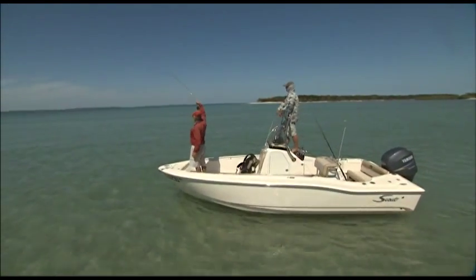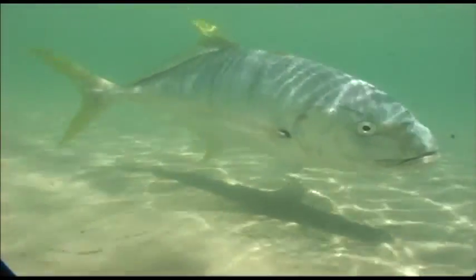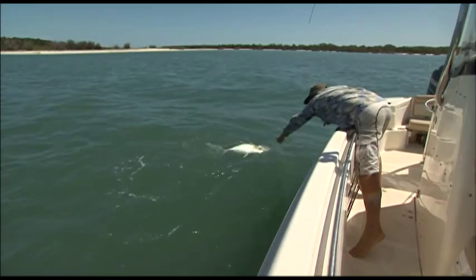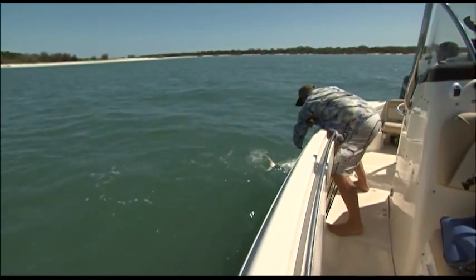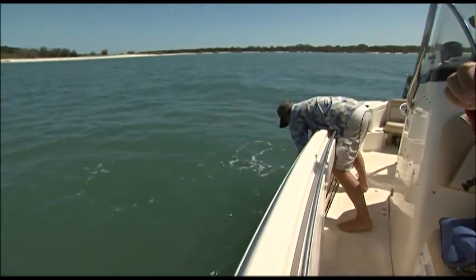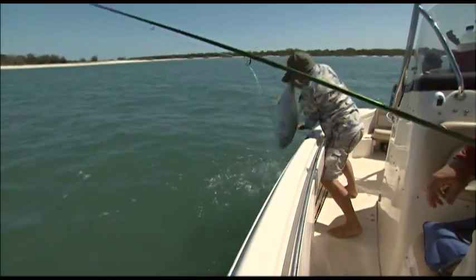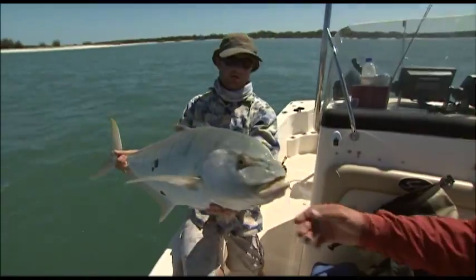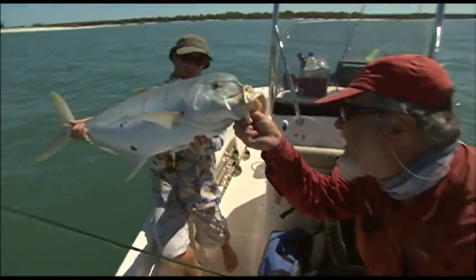There he is! He certainly did suck it in, eh? Well done. That's a good fish — much bigger than we thought it was. You sucked it right down, didn't you?